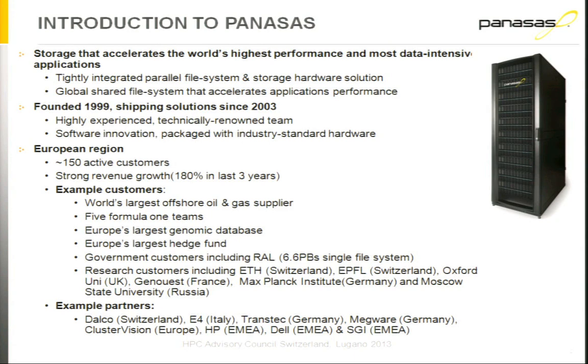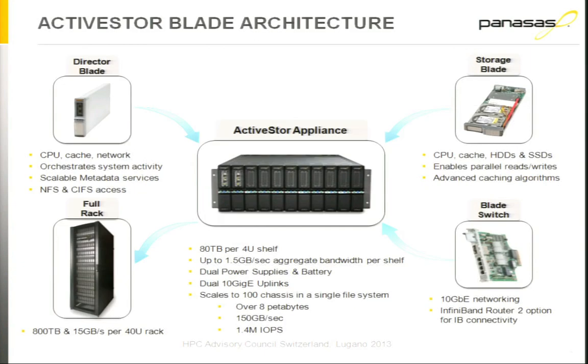Some of our customers include the world's largest offshore oil and gas supplier, five Formula One teams, Europe's largest genomic database, government customers across the region, and lots and lots of academic customers, including a few here in Switzerland. We also have many partners that we join forces with to deliver our HPC and high-performance storage solutions.